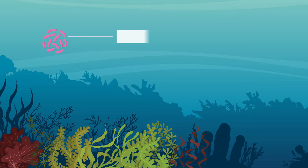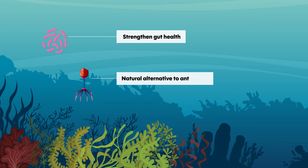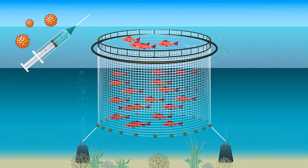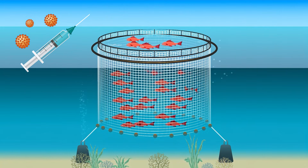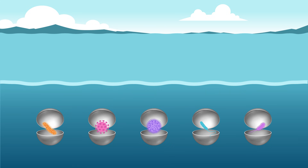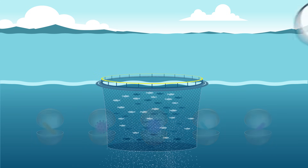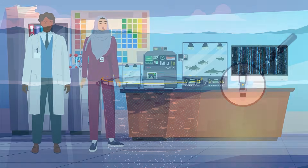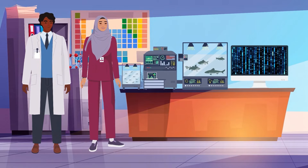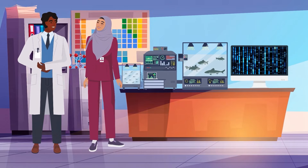Probiotics like lactobacillus species strengthen gut health, while viruses called phages provide a natural alternative to antibiotics by targeting harmful bacteria. Vaccines, including DNA-based ones that protect fish from viral infections like infectious hematopoietic necrosis virus, are among the most established examples. Other innovations, such as nanocapsules for the controlled release of probiotics, biosensors that detect water contaminants, and genomic tools that track disease-causing genes, illustrate how biomolecular science can transform aquaculture from the inside out.